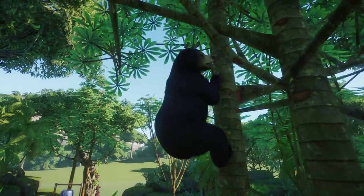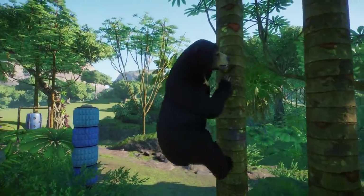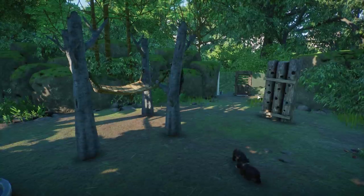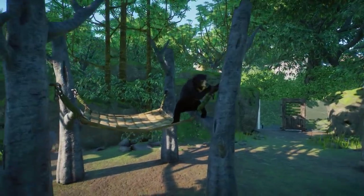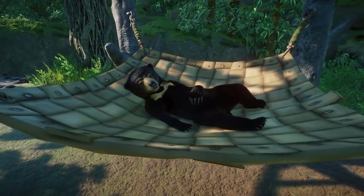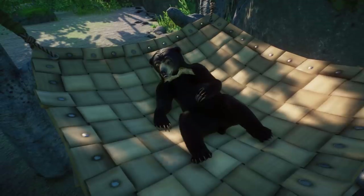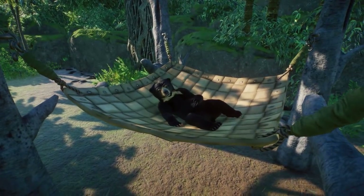We can actually see some climbing animations with the sun bear right over here — they look really cool. The pack also comes with two new enrichment items. One is the foraging wall, which can only be used by the sun bear. And right here we have the sun bear climbing into the hammock — oh my god, that is really adorable! I love that animation — now it's going to sleep probably. So yeah, these two enrichment items are also coming with the Southeast Asia Animal Pack.